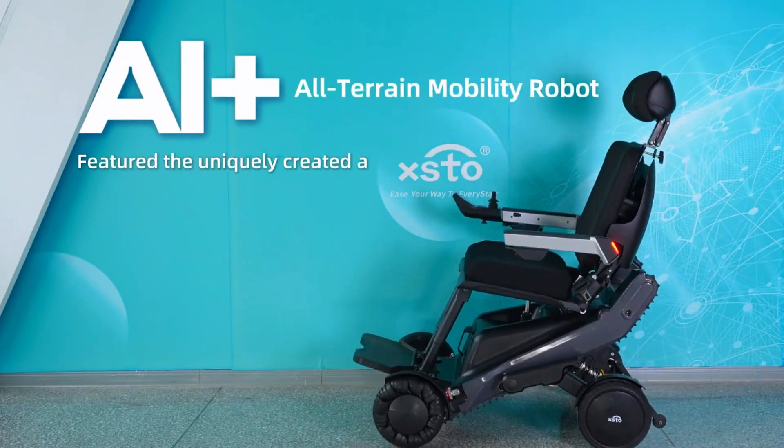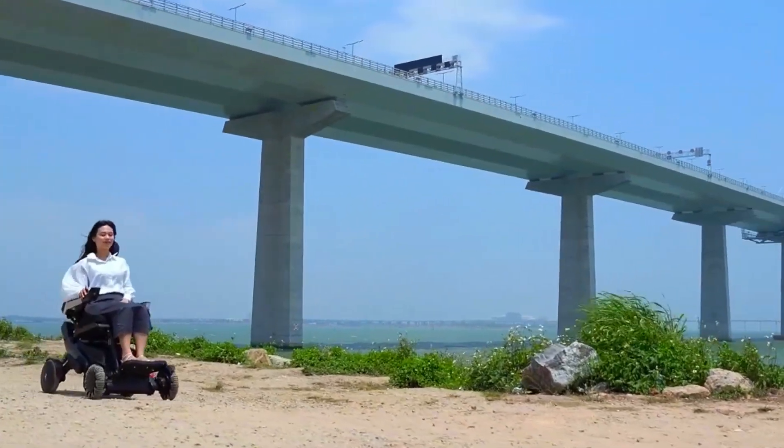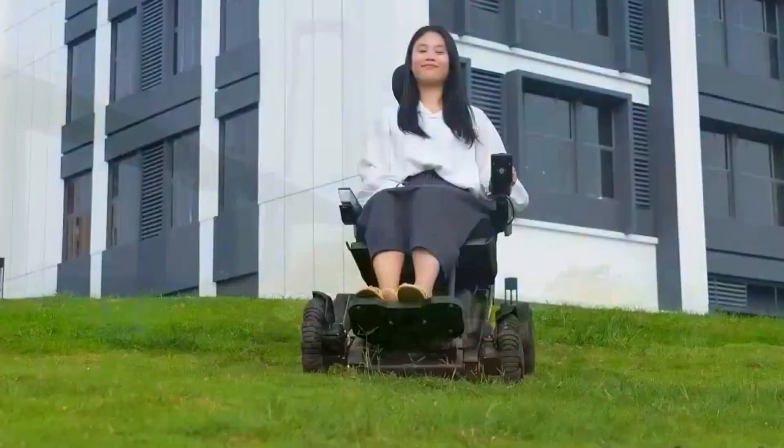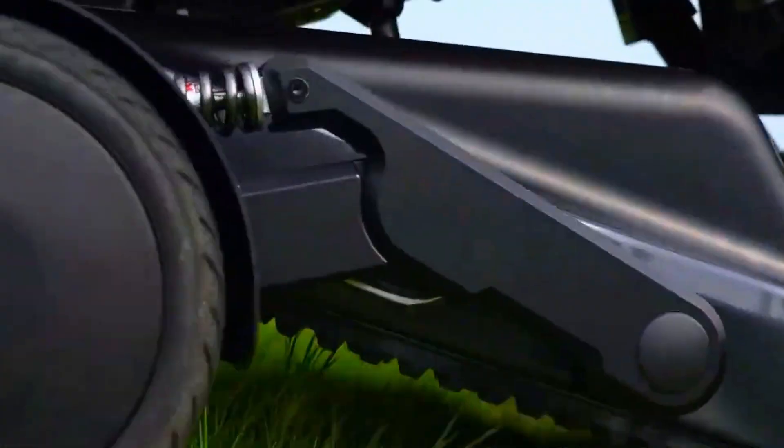At first glance, it looks like a sleek sci-fi rover, but the real magic happens when the terrain turns nasty. Steps, gravel, potholes, steep hills — it just shrugs and moves on.